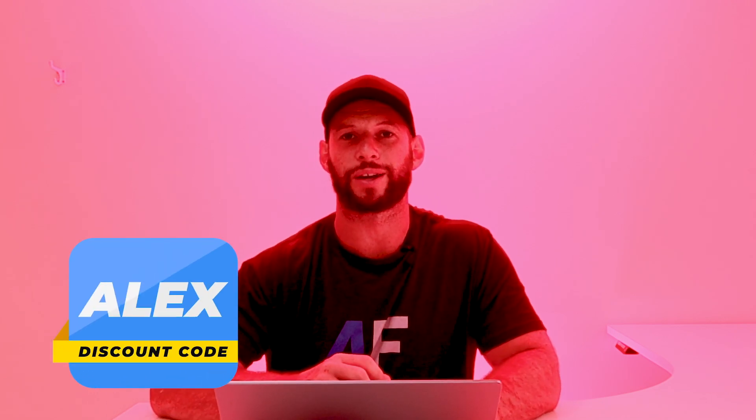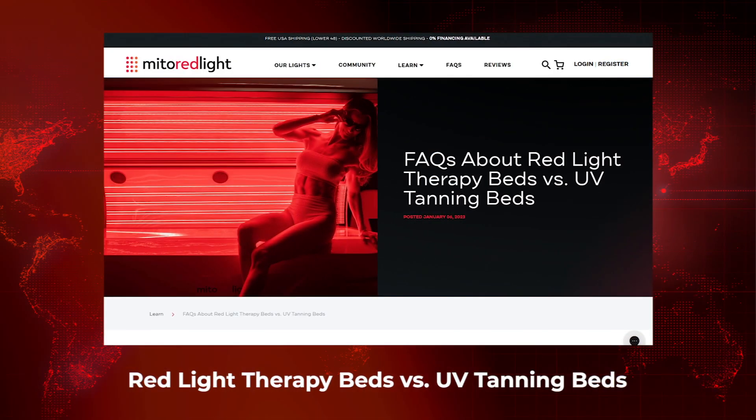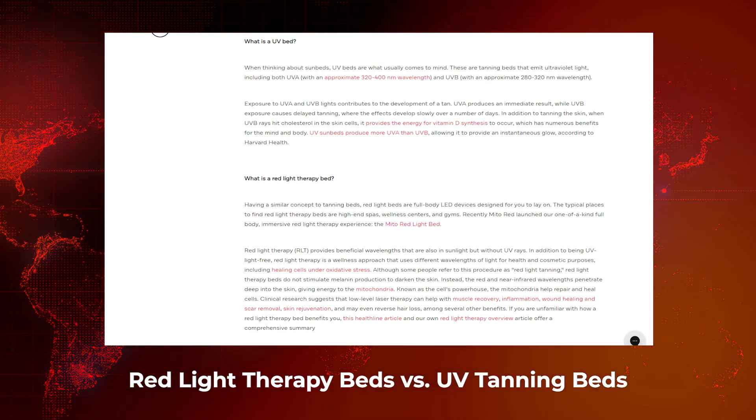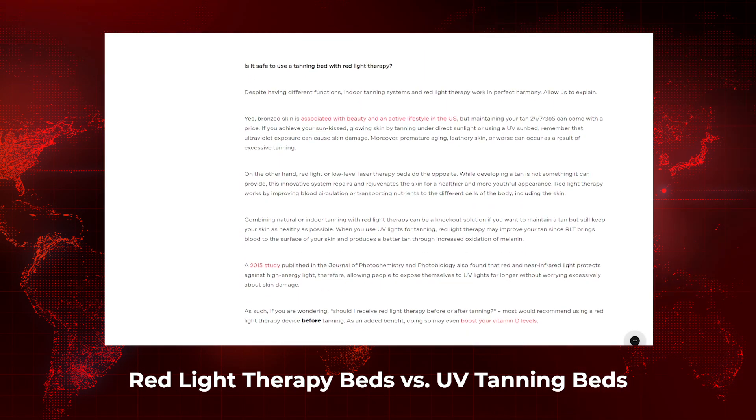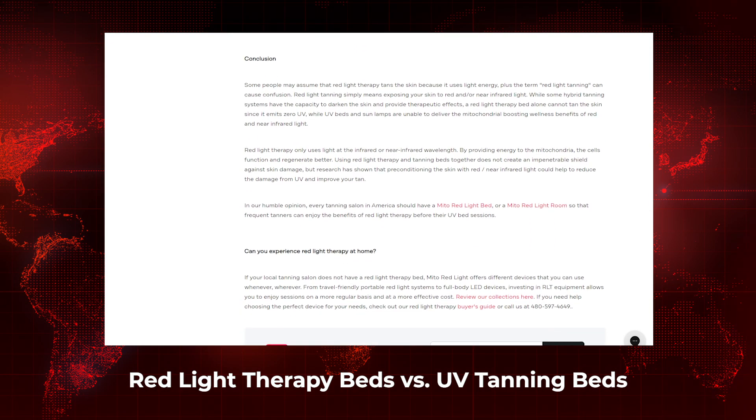Moving on to new articles. First up, there's an article about red light therapy beds compared to UV tanning beds over at minorredlight.com — I'll put links to all articles and research papers below. The main difference is the wavelength of light emitted: tanning beds use UV light, while red light therapy beds use red and near-infrared light, typically 660 and 850 nm. You won't get a tan from a red light therapy bed, and you won't get the anti-inflammatory benefits of red light therapy from a UV tanning bed.